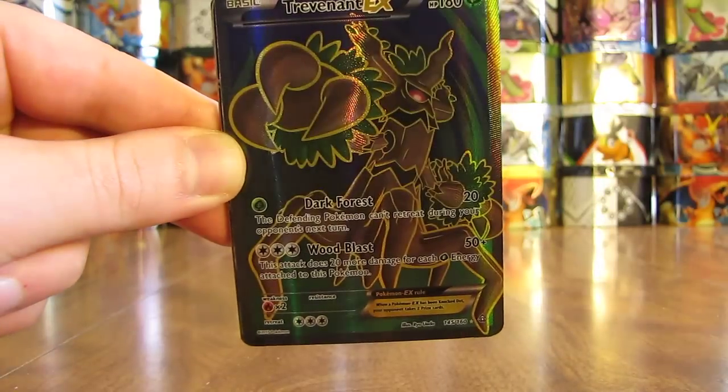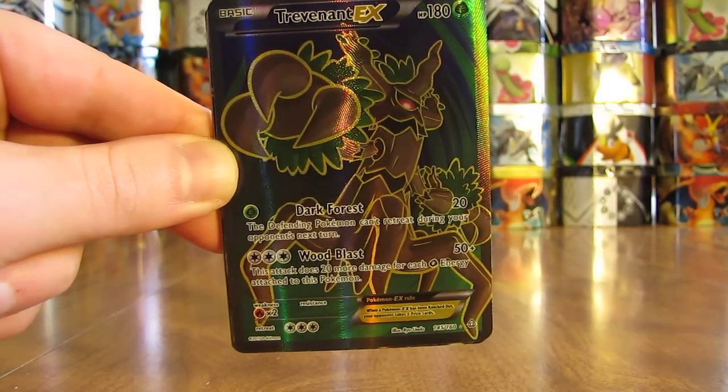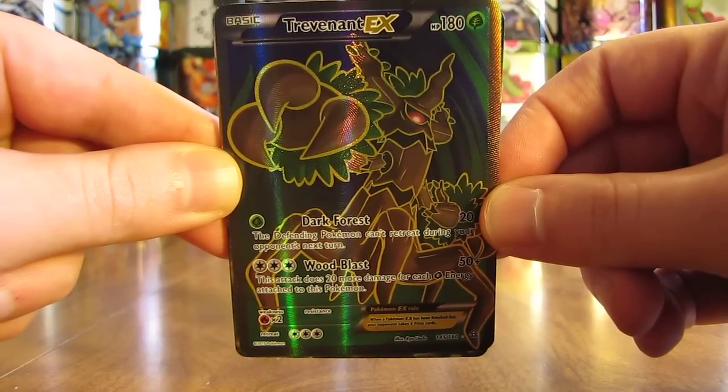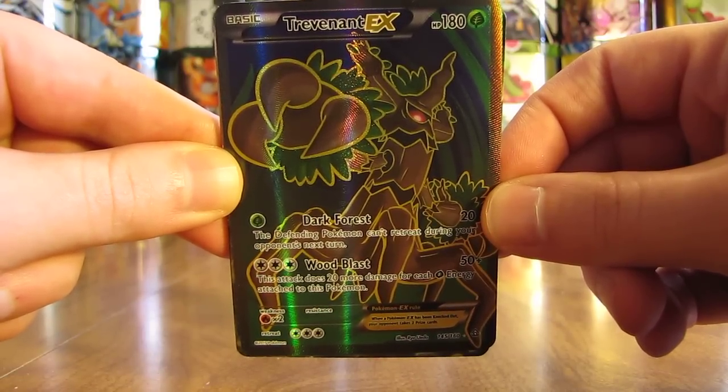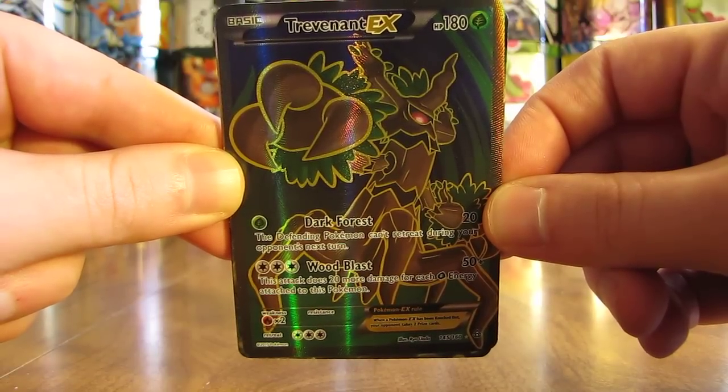My ninth favorite card is the first EX full art card that I pulled. I actually pulled this from a collector's album — Trevenant EX full art. Not the greatest in the TCG or value-wise, but it was the first ultra rare of this type that I did pull.